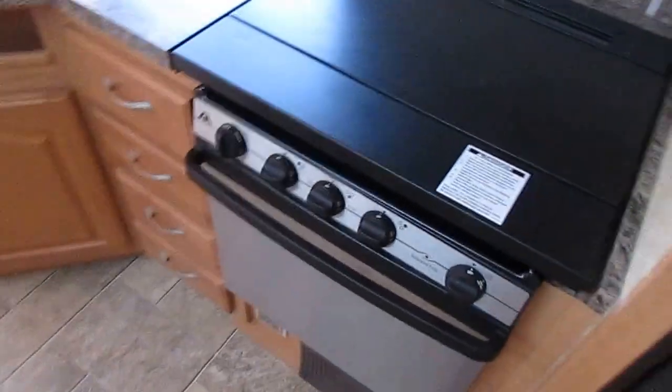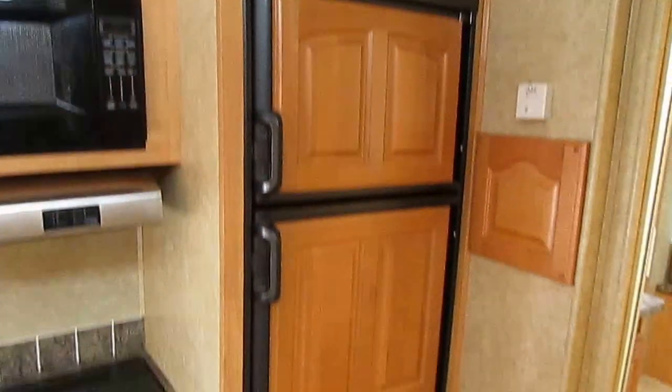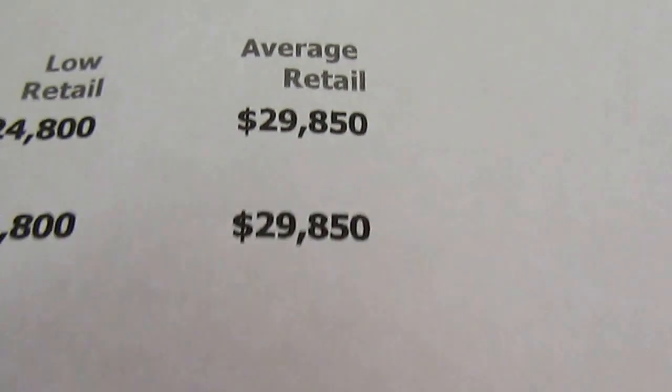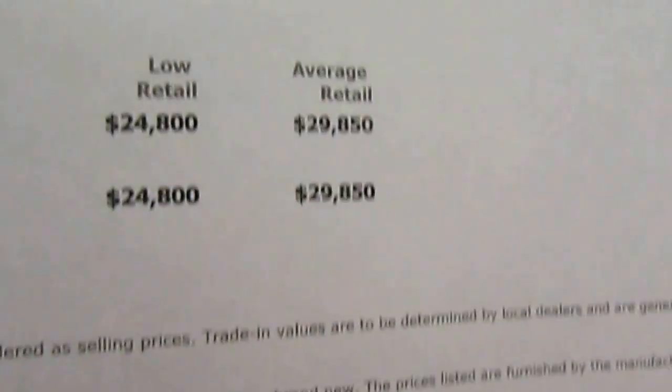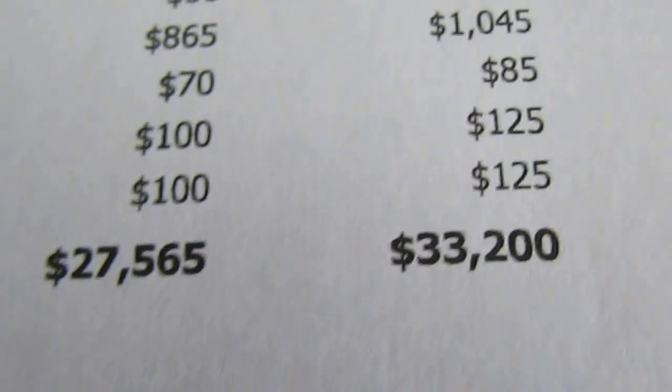It's priced to sell at only $24,900. Get online and look at other 2007 Paradise Points — you won't believe how much cheaper ours is. Current NADA with no options is right at $29,850. That's not adding for the slide toppers, the central vacuum cleaner, the fireplace, or other options this RV has. Add the options and NADA goes to $33,200.